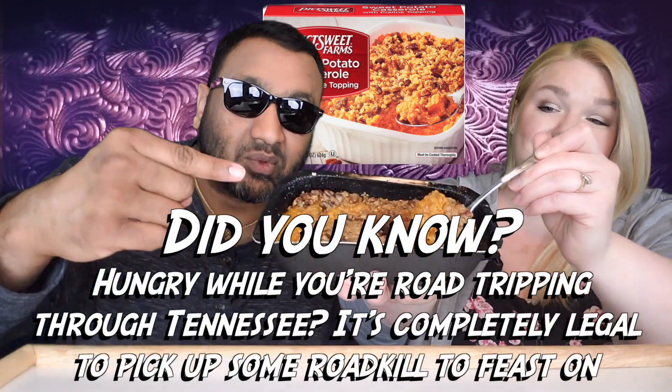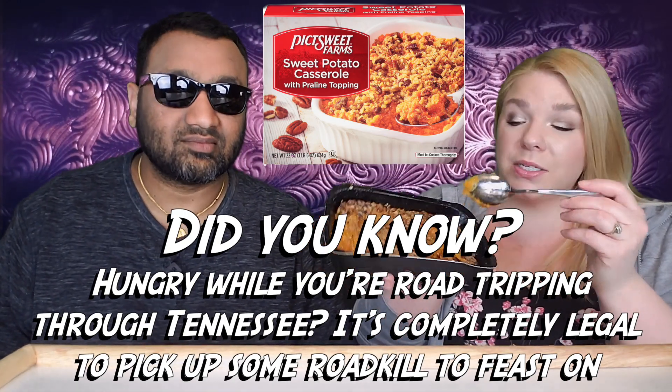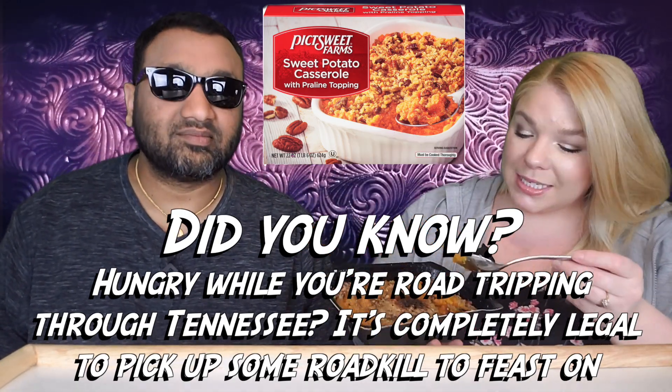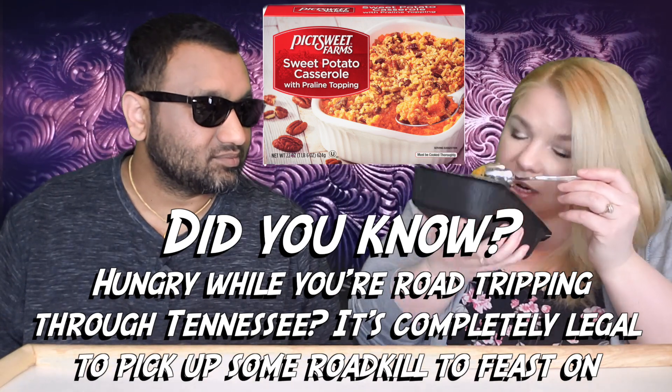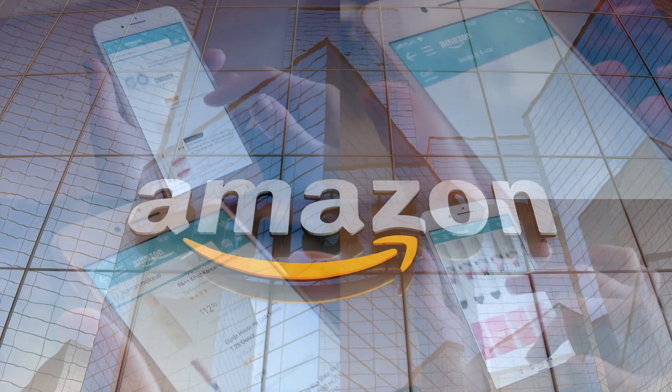If you guys are new to our channel, we basically review everyday grocery items so before you spend your hard-earned money, we'll tell you if it's worth it. This was about five bucks — not bad for this huge slab of it — and it smells amazing.